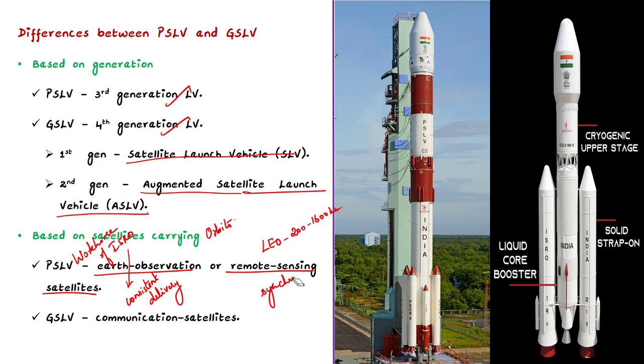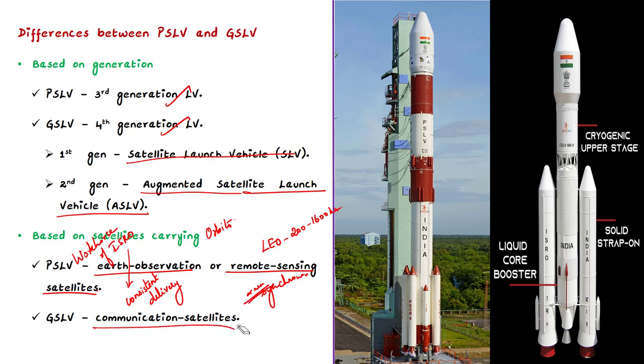Coming to GSLV, it is designated mainly to deliver communication satellites to the highly elliptical geosynchronous transfer orbit. This is the major difference.